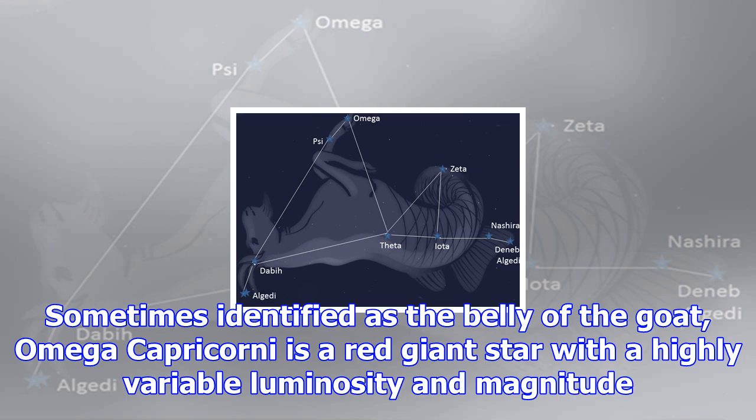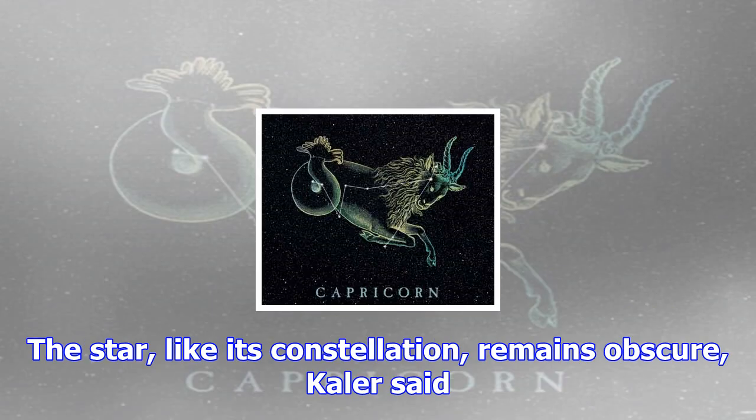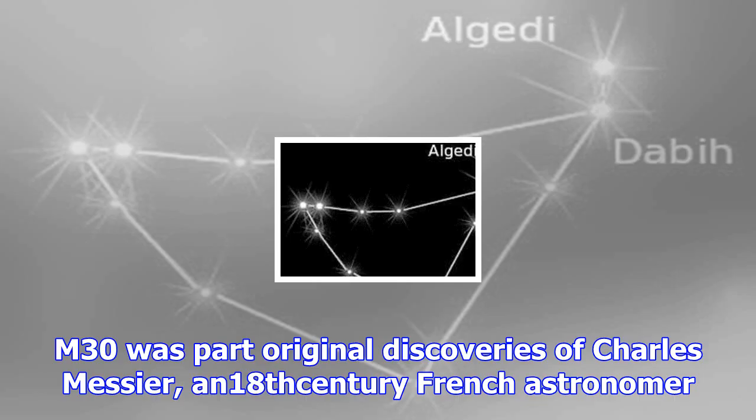The second brightest star, Beta Capricorni, also known as Dabih, is a multiple-star system. The two main parts are Beta 1 Capricorni or Dabih Major and Beta 2 Capricorni or Dabih Minor. Dabih Major contains an orange bright giant and a blue-white dwarf, and Dabih Minor is a binary star with a near-giant as the primary. The two pairs are at least 21,000 times as far apart as the Earth and the Sun. Kaler noted, 'The star is a bit of a mess, or at least such is our knowledge of it.'